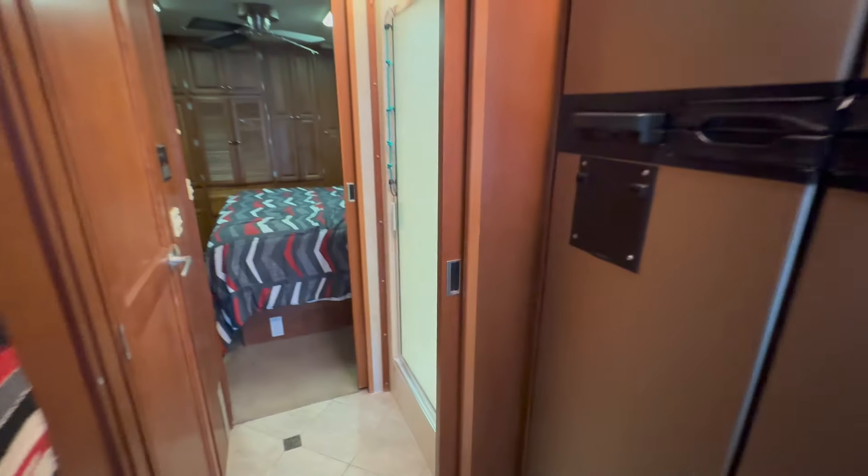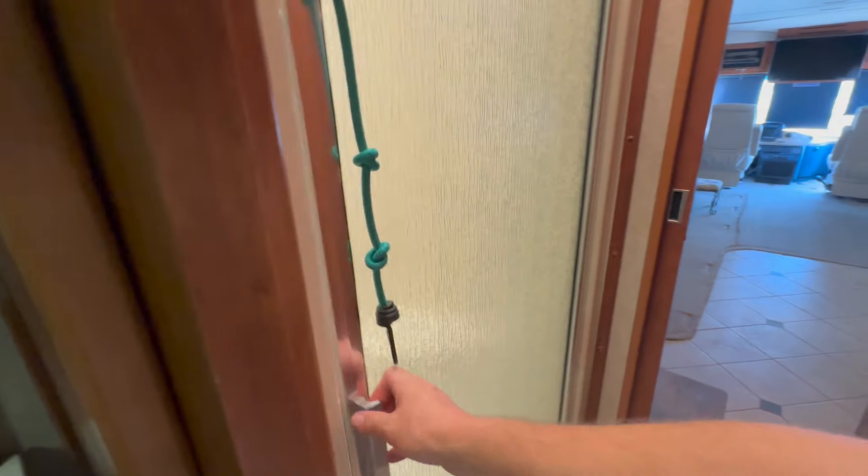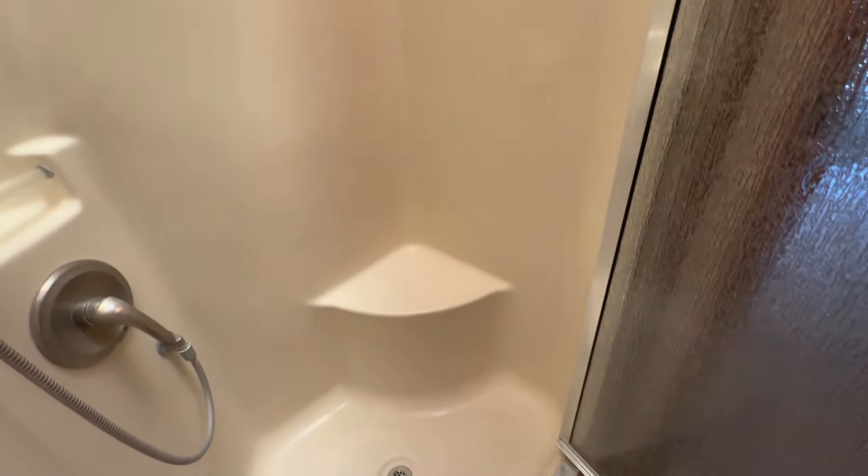I didn't know what to do with the bungee cord here, so forgive me — I'm kind of going to fumble around. But we're going to open up the shower door here, and it's not long, but it's very deep.